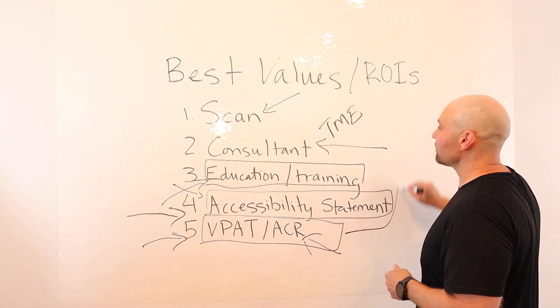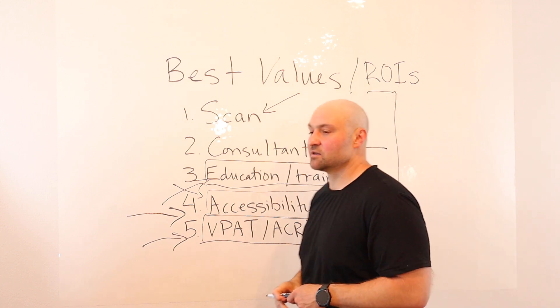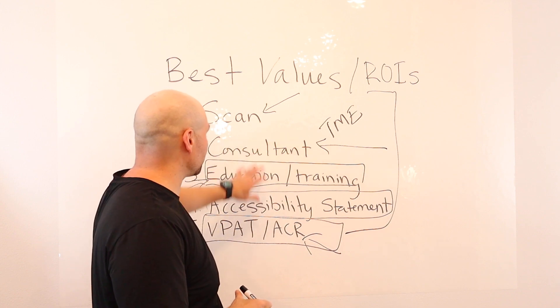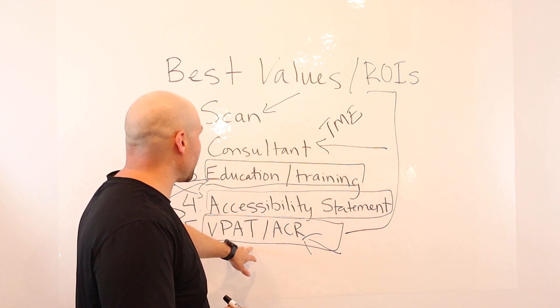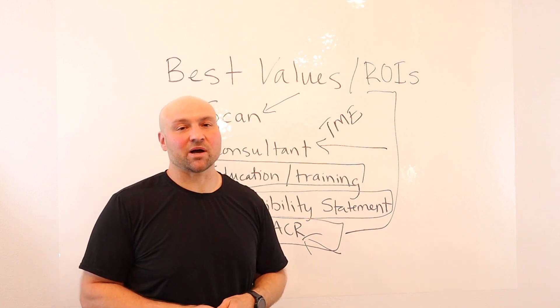These are the best five values in digital accessibility. While the focus is on website accessibility, when we get into the VPAT and ACR we're also talking about other digital products and services.